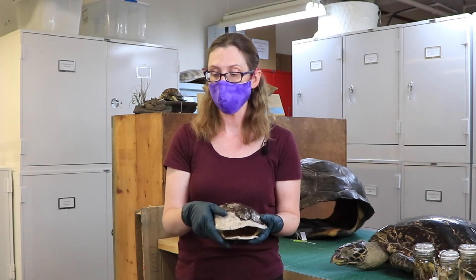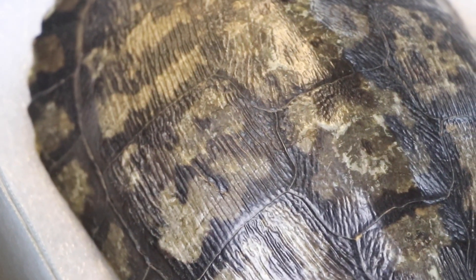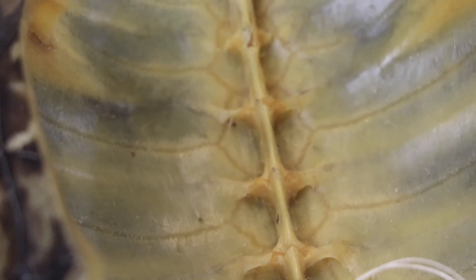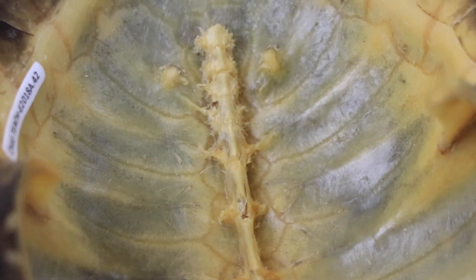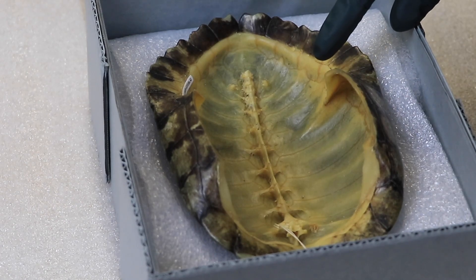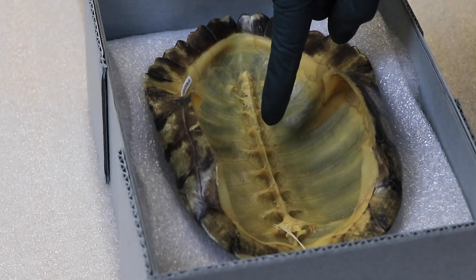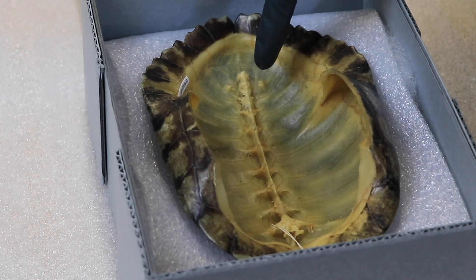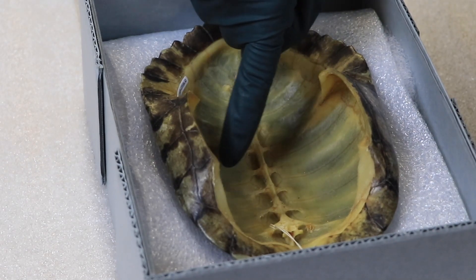Let's take a look at another specimen so we can see what the inside of the shell looks like. This second pond slider was also collected around North Pond at the Nature Museum, but this one does not have the plastron. So you can see on the inside — this is its spinal column. Just like your spinal column runs all the way down your back and gives your body its framework, a turtle is actually fused to its shell because the shell is part of its skeletal system.